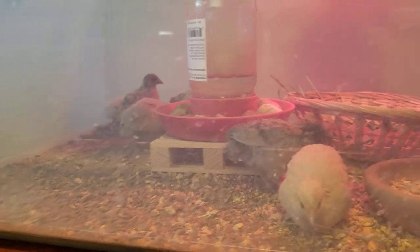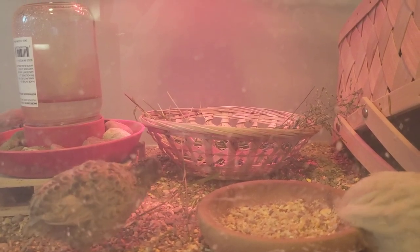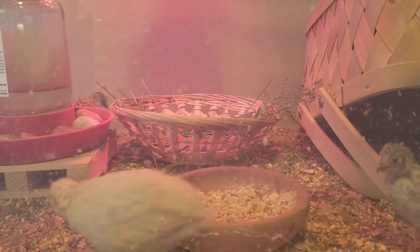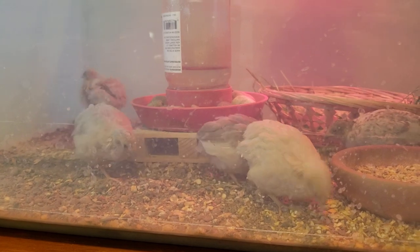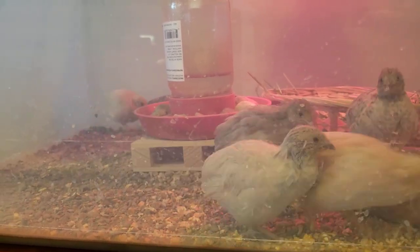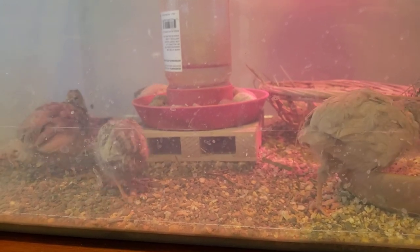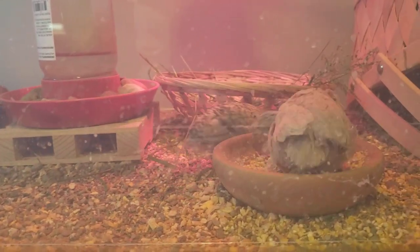I just plucked some grass because my grass has gone to seed and I'm going to mow it today. They were terrified of the grass when I first put it in, but now they're starting to pull it out piece by piece and I think they're eating the seeds off of it. You can see it's difficult for them to unprogram themselves from their instincts of being terrified of everything — but that's how they've survived, through fear.